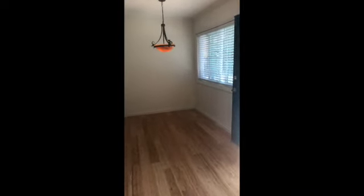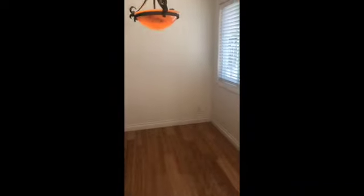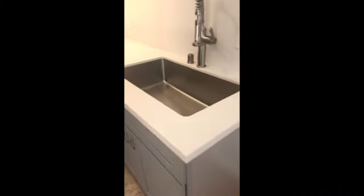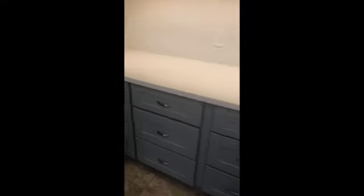The kitchen has been completely remodeled with brand-new cabinets, quartz countertops, and brand-new appliances are on the way. When I took this video, they were scheduled to be installed within a day or so. I do have pictures of the new stainless steel appliances that will be going in.